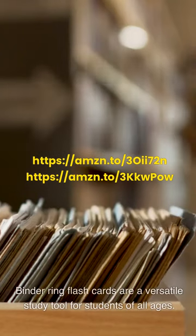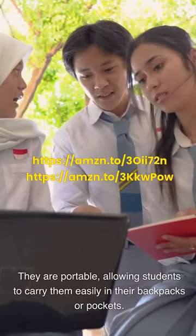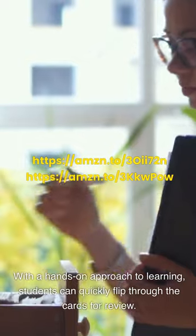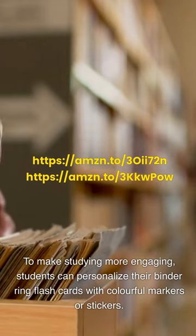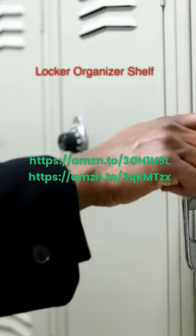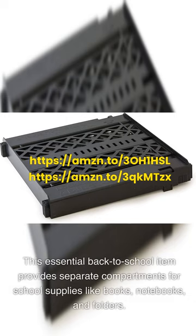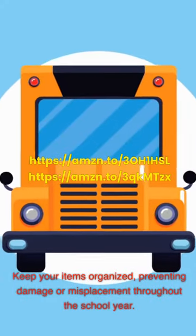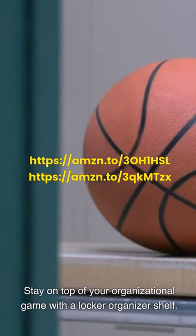Binder ring flashcards are a versatile study tool for students of all ages. They are portable, allowing students to carry them easily in their backpacks or pockets. With a hands-on approach to learning, students can quickly flip through the cards for review, and they can personalize their flashcards with colorful markers or stickers. Locker organizer shelf: Maximize storage space in your school locker with a locker organizer shelf, which provides separate compartments for books, notebooks, and folders. It's easy to install and adjustable to fit different locker sizes.